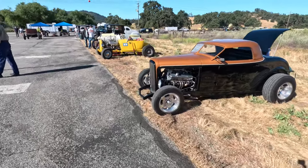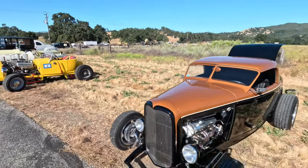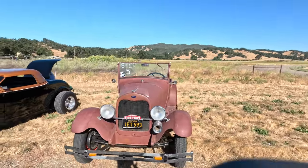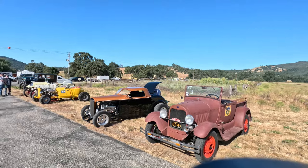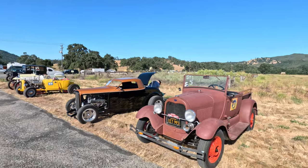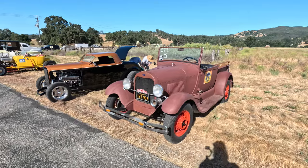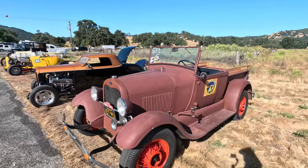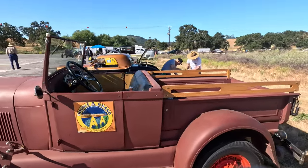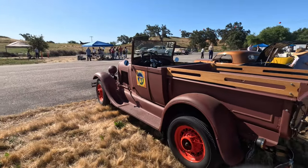I've heard there's a guy here running a race-only motor. Look at this cool-looking fire truck — well, it's not a fire truck. It's a primered Model A 28-29. It's got a fire department logo on it that says AA — the East Highland Citrus Association. That's where I live.